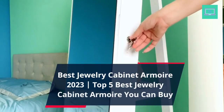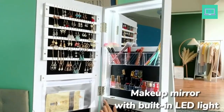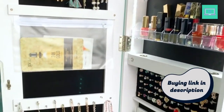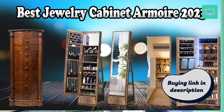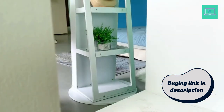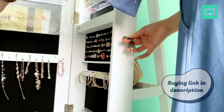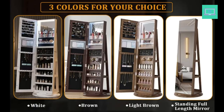Best Jewelry Cabinet Armoire 2023 — Top 5 Best Jewelry Cabinet Armoires You Can Buy. Jewelry cabinet armoires are a perfect solution for storing and organizing all of your precious jewels and accessories. These armoires come in a variety of sizes, styles, and materials, making it easy to find one that matches your decor and meets your storage needs. Whether you have a small or large jewelry collection, a jewelry cabinet armoire can help keep everything organized and easily accessible. In this article, we will be discussing the 5 Best Jewelry Cabinet Armoires available on the market, highlighting their unique features and benefits. So, if you're in the market for a new jewelry storage solution, keep reading to find out more.